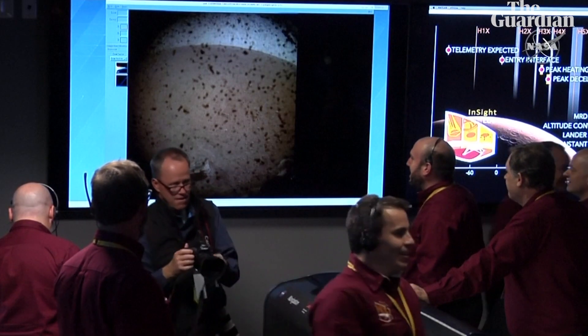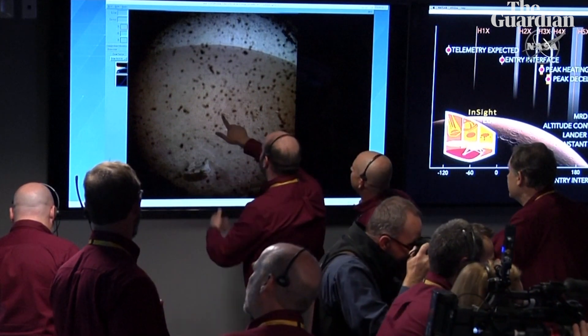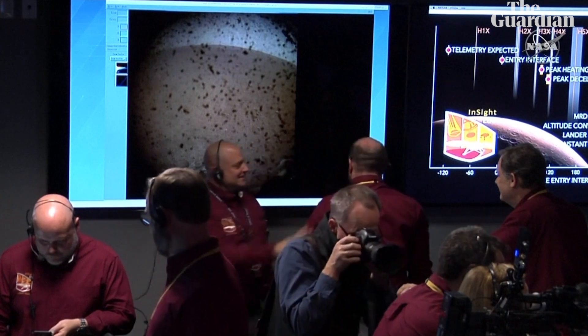Oh, there it is. You can see a better view. You can see that really is debris. And there is the horizon back there, the bluish sky. That's part of the lander deck on the front left. It looks like there's not a lot of rocks in the field of view. But those dots you see there are very likely to be dust particles on the lens — the dust cover — which will be removed, and we'll get another shot later on.